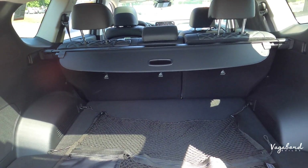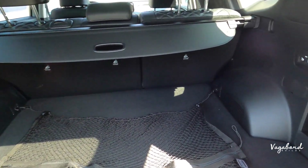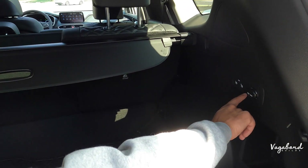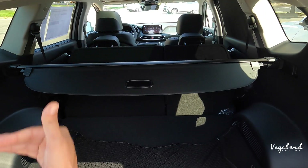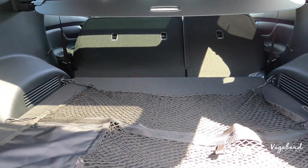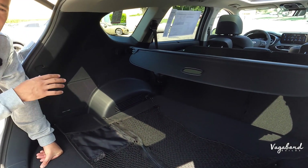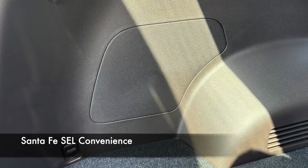Now let's talk cargo area. With seats up — 60/40 on that back bench — you're getting 32 cubic feet of rear cargo space. If you drop those seats down, you get a total of 72 cubic feet. In the Limited you have the option of dropping the left and right sides independently. Being all-wheel drive, you can fit skis, snowboards, bicycles back here. Also worth mentioning: the Harman Kardon premium sound system is in the Limited but not in the SEL Convenience.